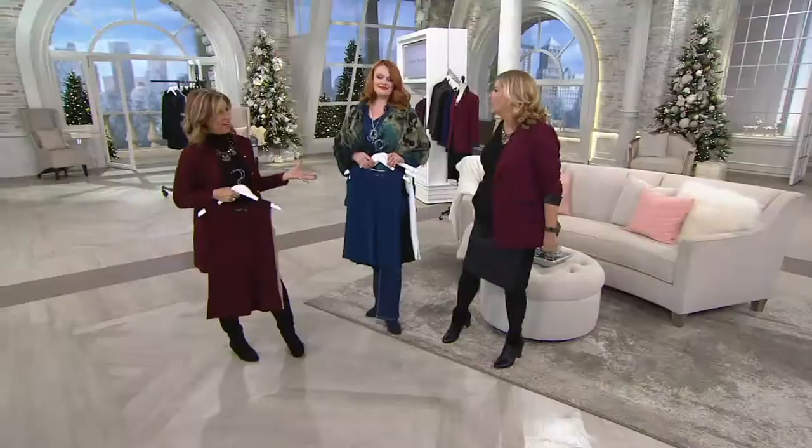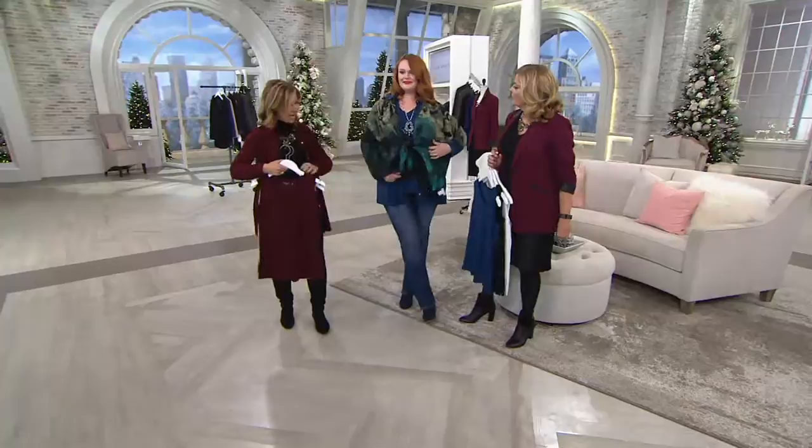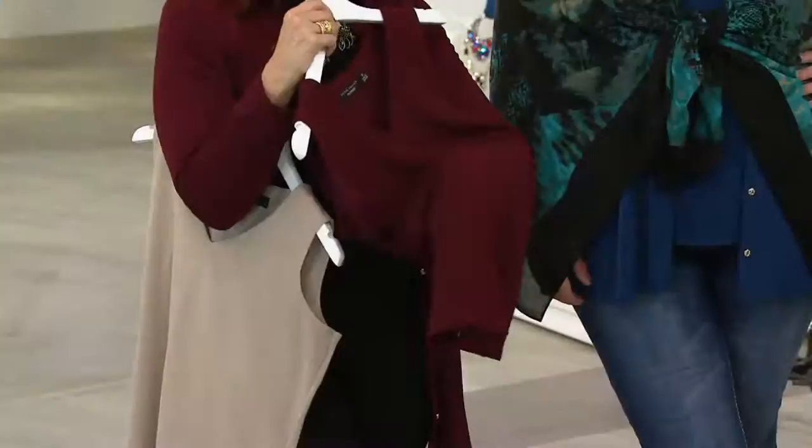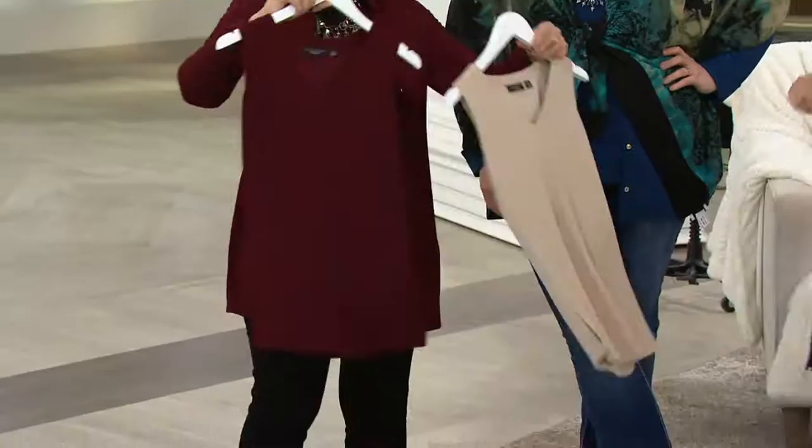I'd put this on with a pair of shorts in the summer — that's how you live in it. It can also be dressy because it's a crepey texture. If you're going somewhere a little dressier and need that underpinning, you'll reach for this. The crepey texture gives it something substantial, a little more elevated. It's super comfortable and not going to cling anywhere.